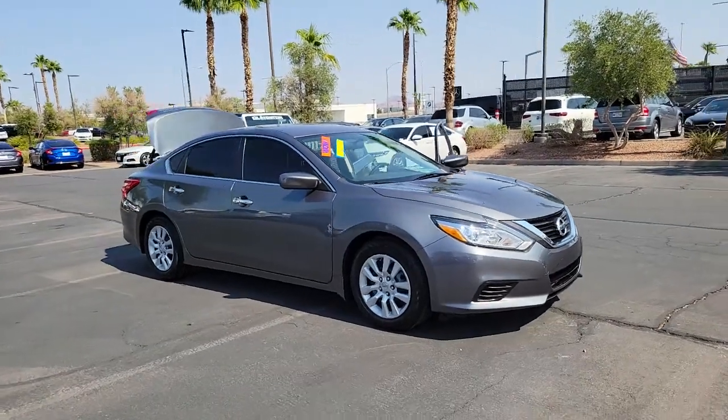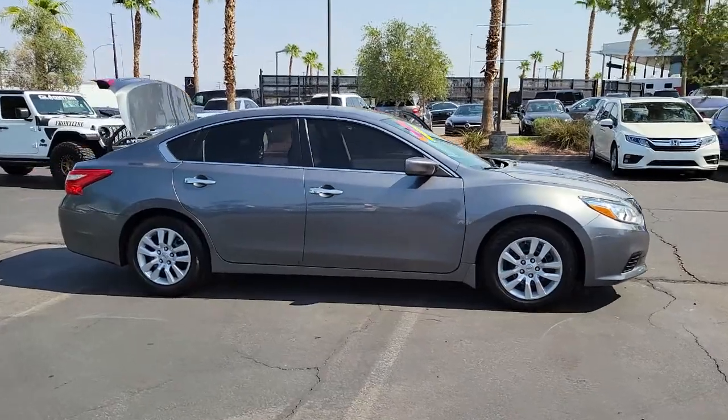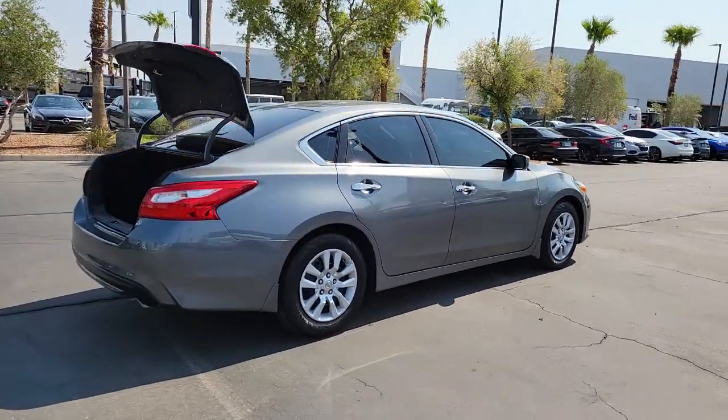Check out this 2016 Nissan Altima. This vehicle is an outstanding buy with fewer than 30,000 miles on the odometer. Get all the features you want and need in this multi-talented Altima.